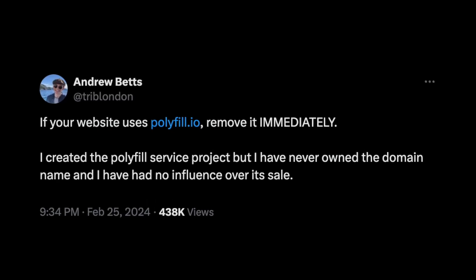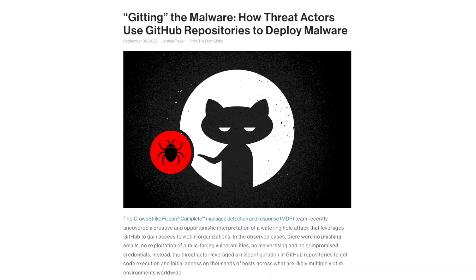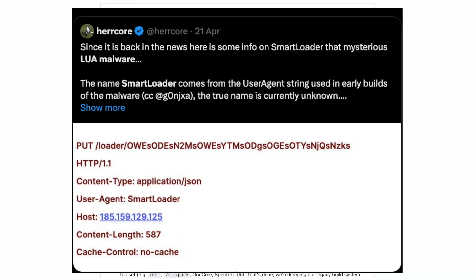The original author of polyfill recommends removing polyfill.io immediately from your website, so act now. This incident, once again, follows the latest trend of open source supply chain attacks and falls in line with the latest exploits of Microsoft, GitHub, and Linux.